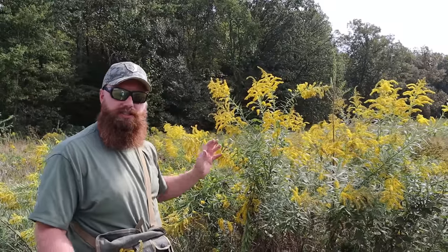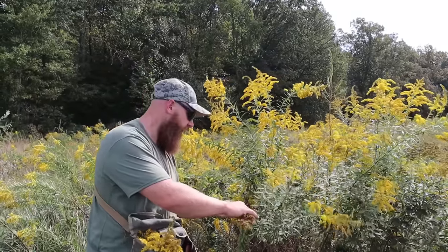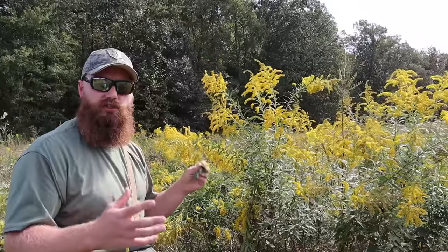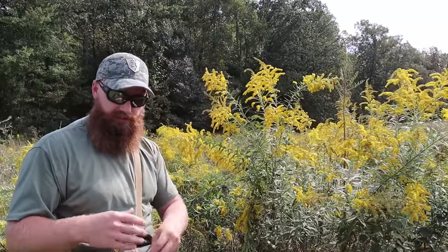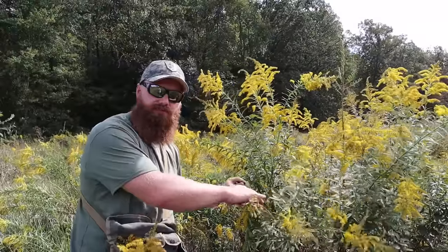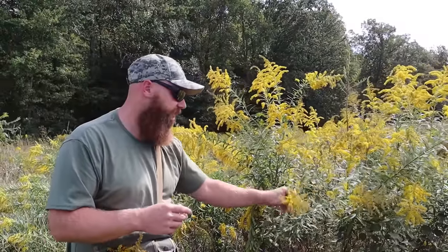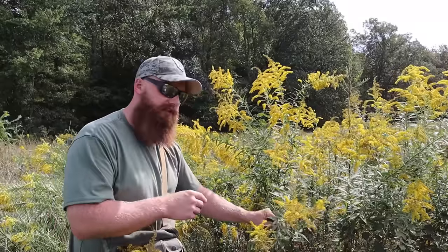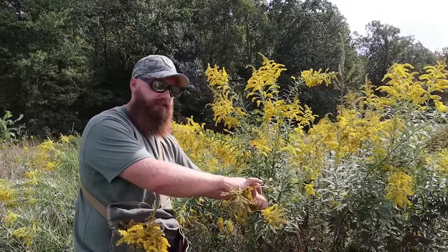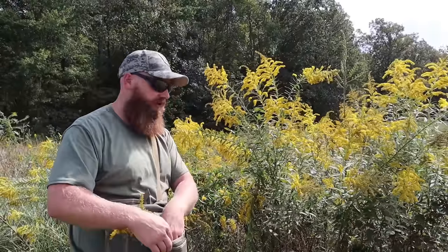As I'm picking this goldenrod, look across this field — it's absolutely loaded. When trying to find goldenrod, the best places to look are open fields with disturbed soil, like the edge of forests, edges of trails, hay fields, or farming ground. Disturbed soil always attracts these kinds of plants. They also like a lot of sunshine, so you won't find these inside the woods — you'll find them on the edges of woods, trails, open fields, and even on roadways.